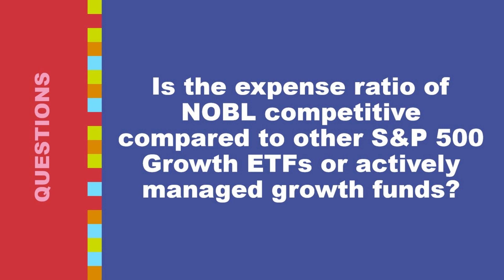Several S&P 500 growth ETFs charge lower expense ratios than 0.35%. For example, the SPDR S&P 500 Growth ETF (SPYG) has an expense ratio of 0.06%, and the Vanguard S&P 500 Growth ETF (VOOG) has an expense ratio of 0.08%. These lower-cost options can be attractive for investors seeking to maximize returns.